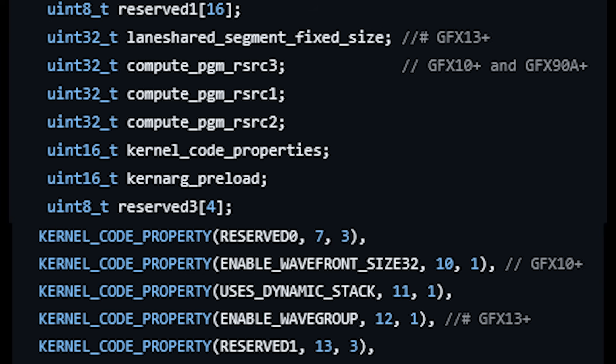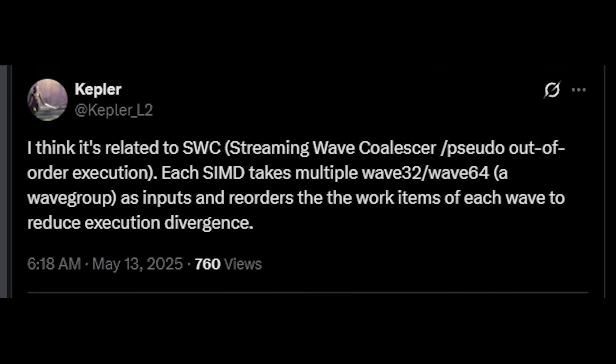Kepler said — and I'm quoting him directly — that perhaps this is related to SWC, or Streaming Wave Coalescer. This is basically somewhat like out-of-order execution: each SIMD takes multiple wave-32 or wave-64 inputs as a wave group and reorders them depending on the workload. It's also possible this is related to shader execution reordering — Microsoft's SER — which is more in line with hardware-based ray tracing. That feature was first introduced, I believe, with RTX 40 Ada Lovelace, with numerous improvements since.